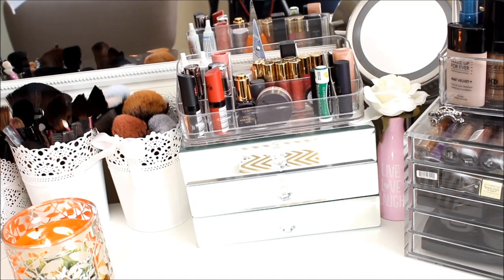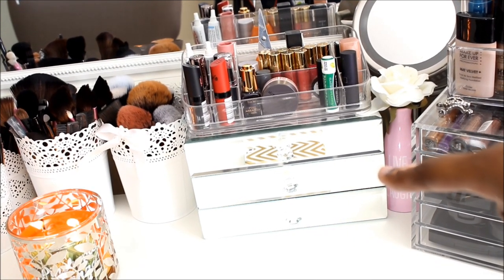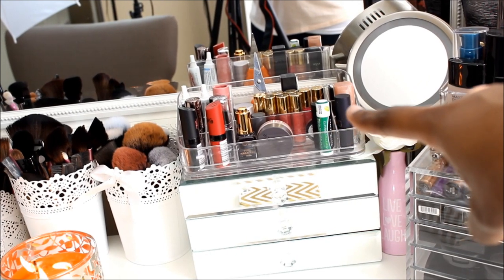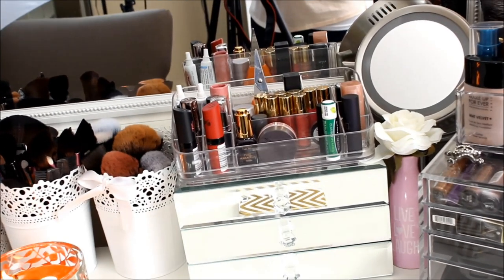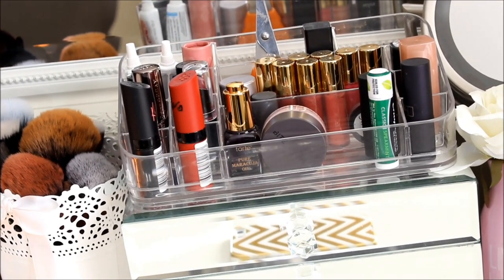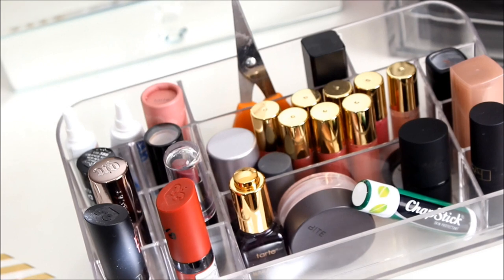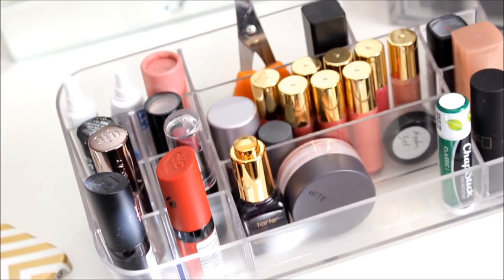Now we're on this side of my vanity. These mirrored chest things I got from Target for $24.99 — they don't have makeup in them, that's why I'm not opening them. Up here, this little organizer I got from Marshalls for $12.99. Marshalls, TJ Maxx, HomeGoods — they're all awesome for these little organizing containers. I just have some ChapStick and a Sleek lipstick that a friend got me, a nice purple.